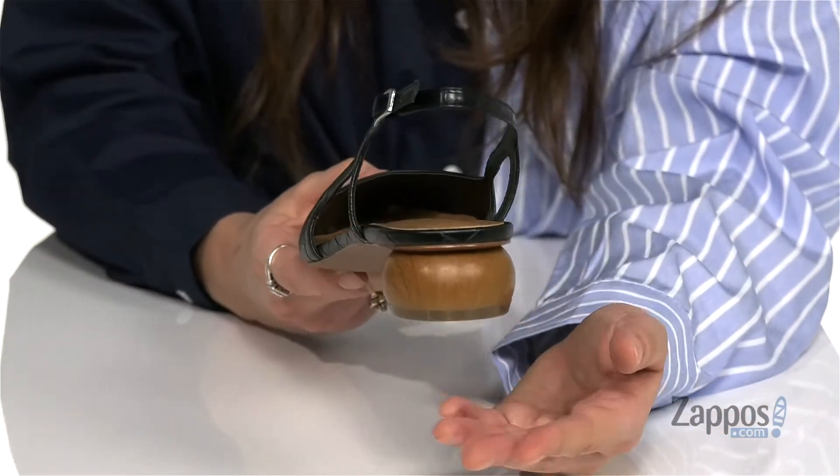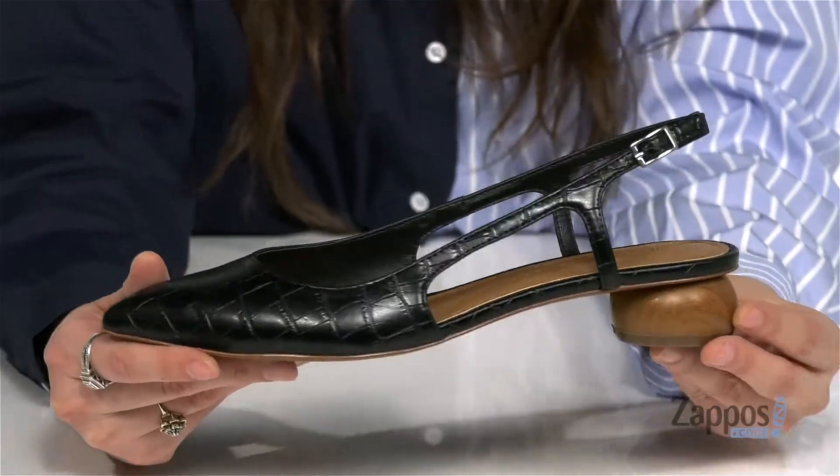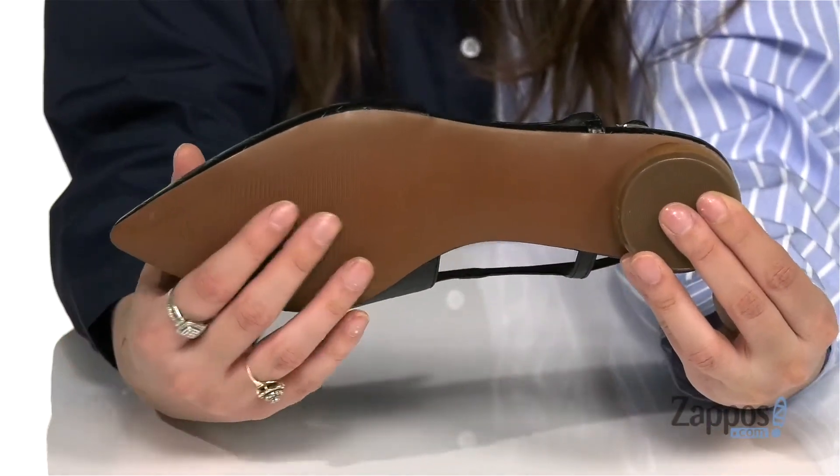This heel is adorable — it's going to give you a nice boost in height as well. It's all on top of a lightly textured man-made outsole. Feel elegant in Eden, they're from Who What Wear.